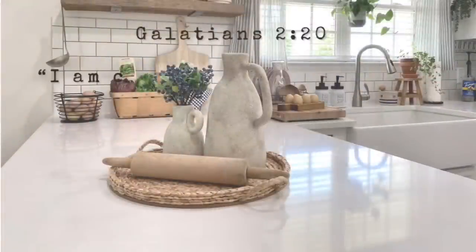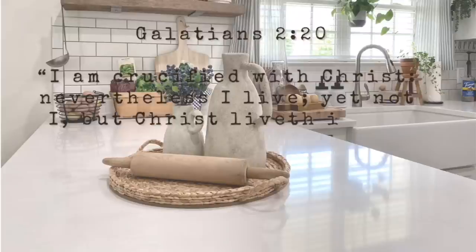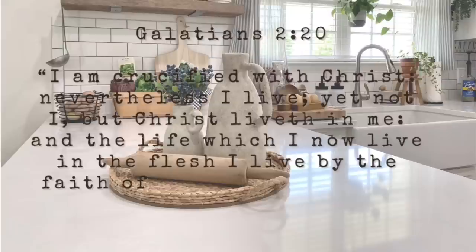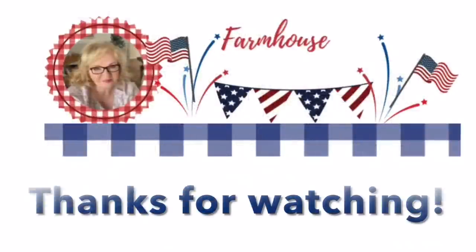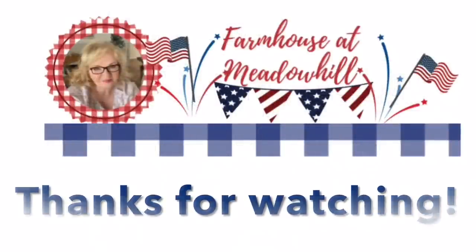Today I would like to leave some scripture with you — Galatians 2:20. 'I am crucified with Christ. Nevertheless I live, yet not I, but Christ liveth in me. And the life which I now live in the flesh, I live by the faith of the Son of God, who loved me and gave himself for me.' Thank you. Bye.